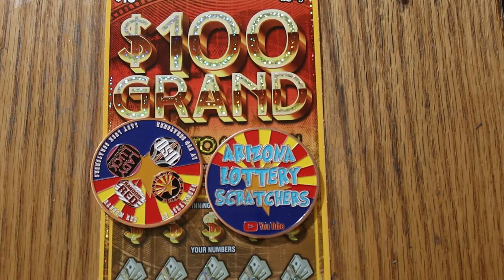What's up YouTube? AZ Scratchers here and I hope you had a great New Year. We're back with the new $10 Arizona Lottery $100,000 ticket. This ticket has shown some promise in its first few sessions with me, so we're going to keep hitting it for a while until I see how this thing flows.